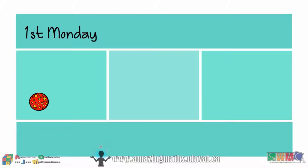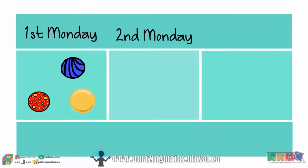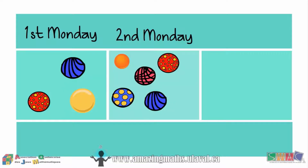On the first Monday, Lily wins and adds three marbles to her collection. On the second Monday, Lily wins again and adds six marbles to her collection.